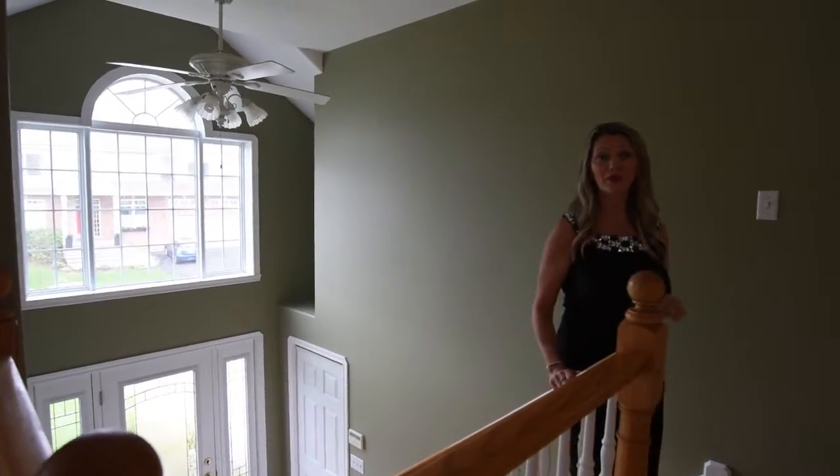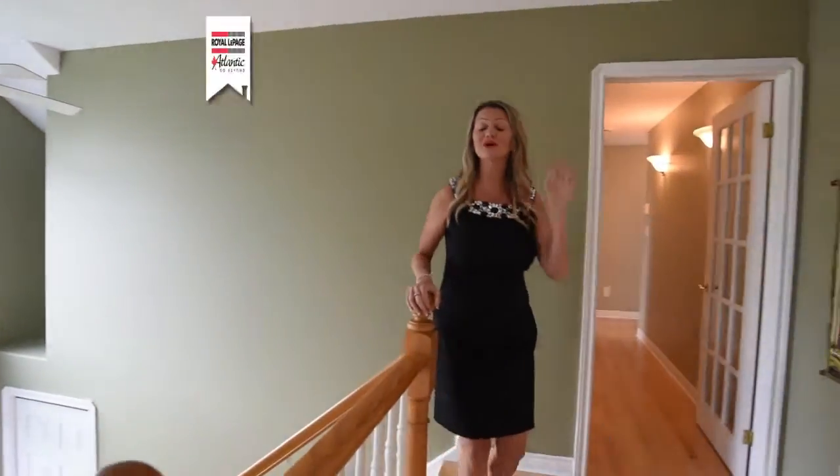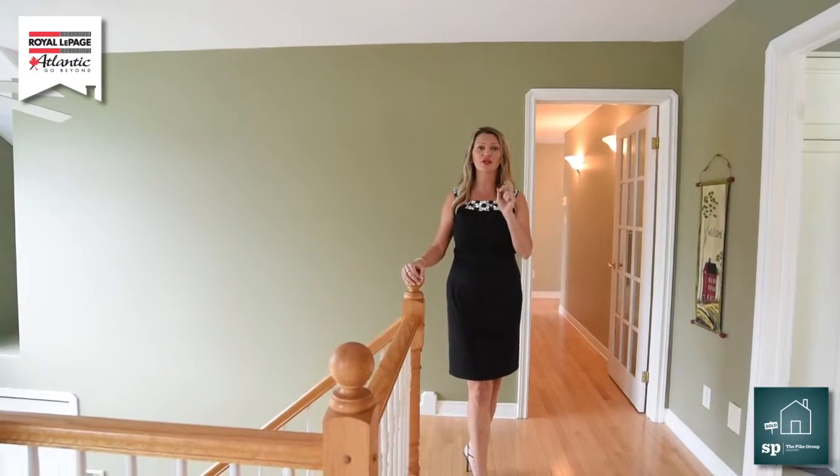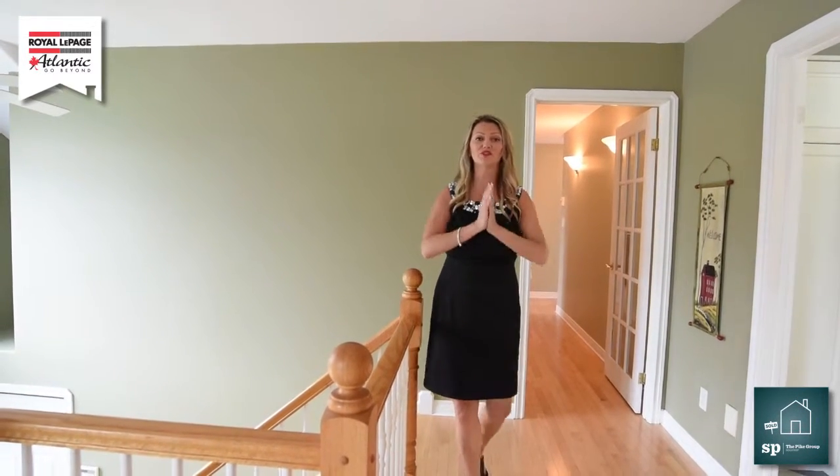Hey folks, it's Sandra Pike here from Royal LePage Atlantic and The Pike Group, and welcome to My Listing. We are over here in Coal Harbor at 23 Lakeridge Crescent. You are going to love this property.